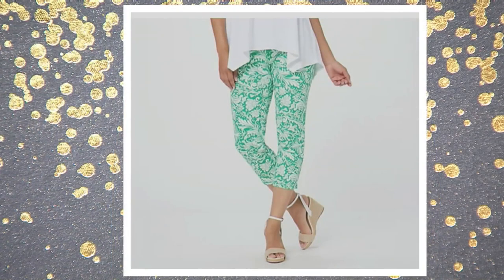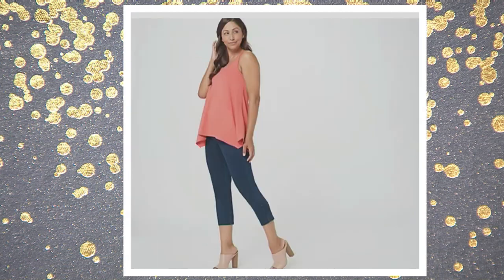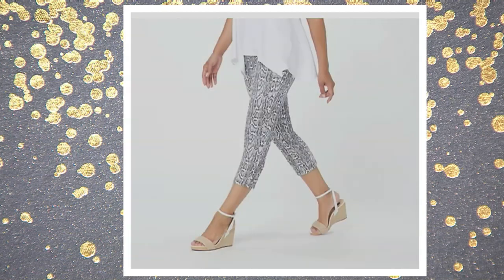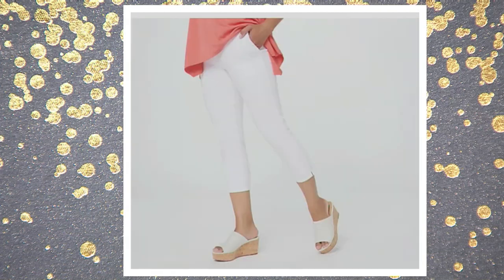Here comes green floral — how pretty is that one? Petite is going to be a 21-inch inseam. We're very limited in all of our inseams in that green floral. Regular is 23 and tall is 25. This is what I'm wearing — that's the indigo option, also very limited in all three inseams. Here comes your midwash. We also have reptile, and your final choice will be the white.